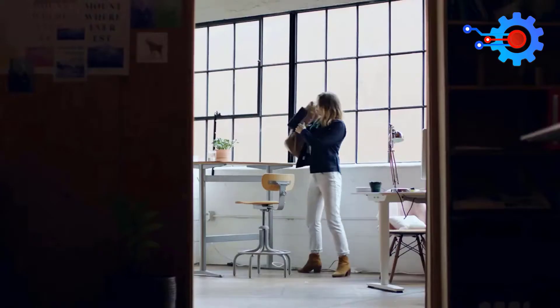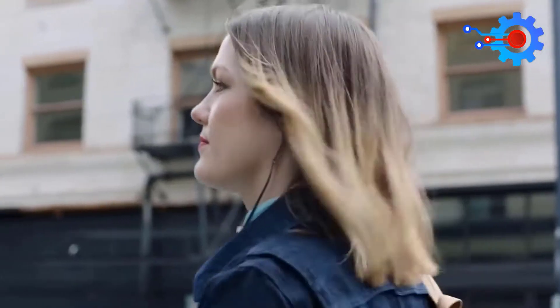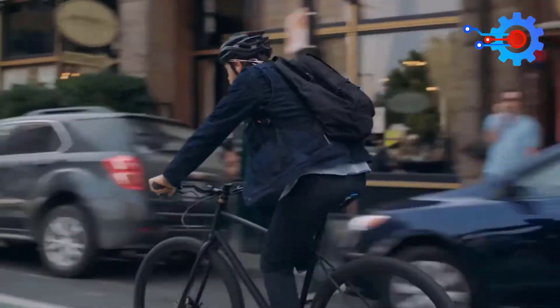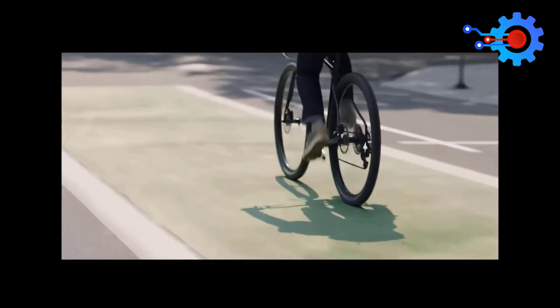The Jacquard gives you space to frequently access commands you normally use on your smartphone. The jacket is quite easy to operate — all you have to do is brush in, double-tap, and brush out, and assign a function in the Jacquard app. Your gestures can change your audio, navigation, and notifications, and keep track of where you're going. The smart jacket itself looks and feels great, and also offers a ton of flexibility and protects you against wind and cold.